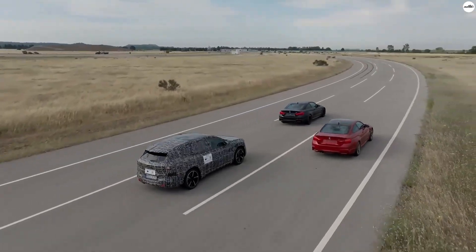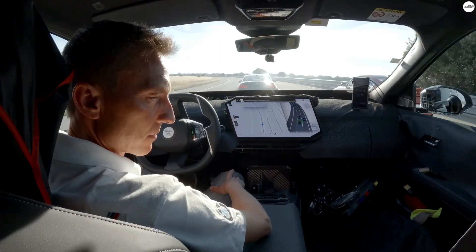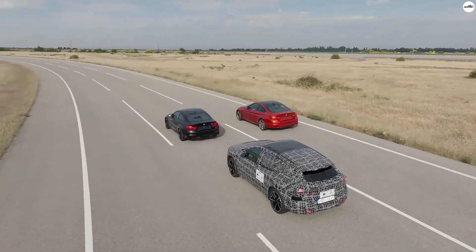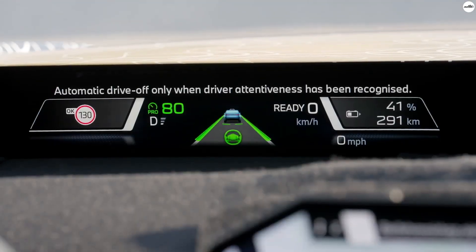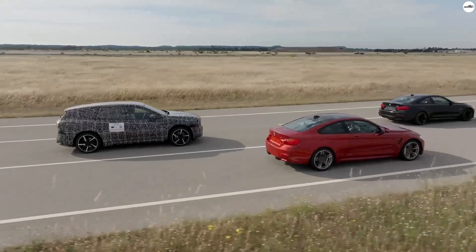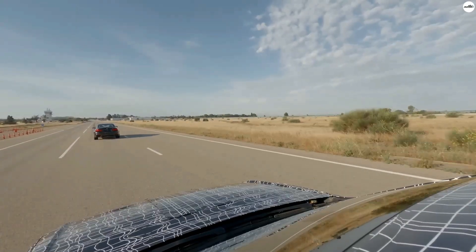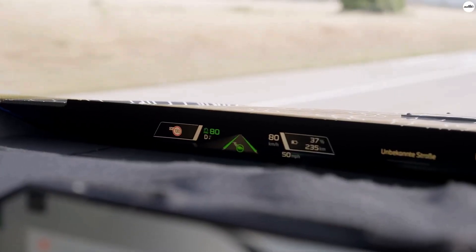It's scheduled to make its official debut at the IAA Mobility Show in Munich in September 2025, and production will kick off later that year at BMW's cutting-edge facility in Debrecen, Hungary. But this vehicle isn't just about sleek design or zero-emission travel — it's about the complete experience, centered around some of the most advanced technology BMW has ever developed. At the heart of the iX3 is BMW's sixth-generation electric drive system, and the improvements are substantial.